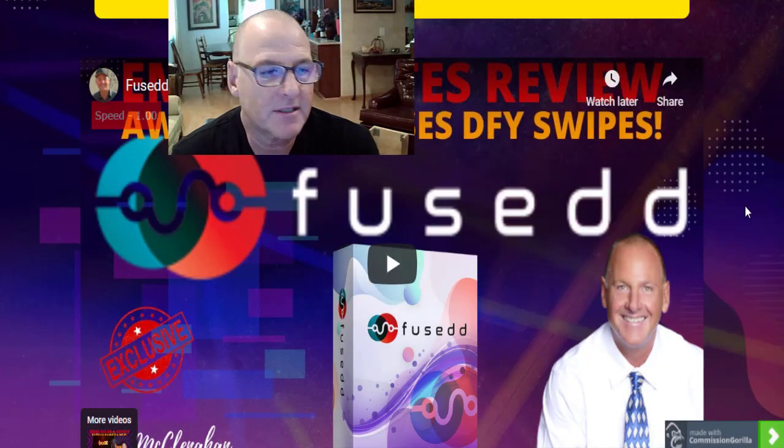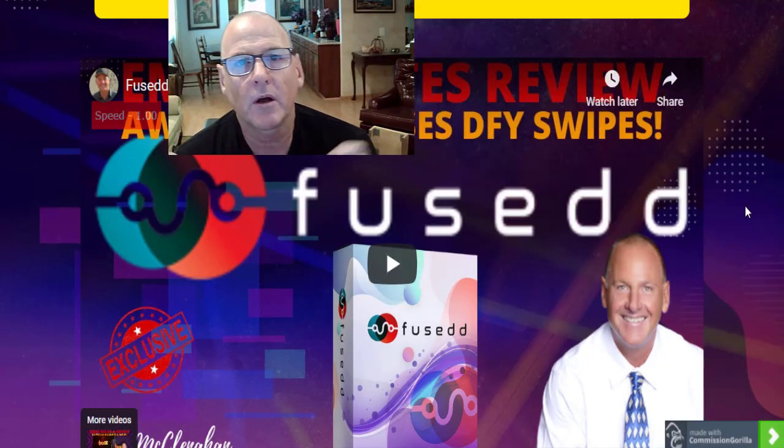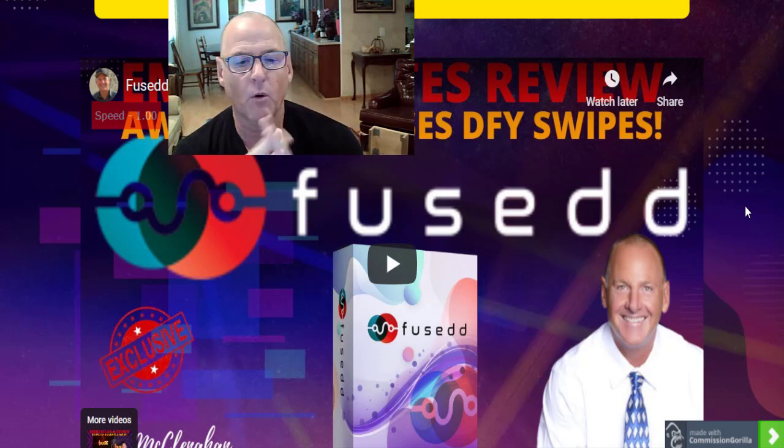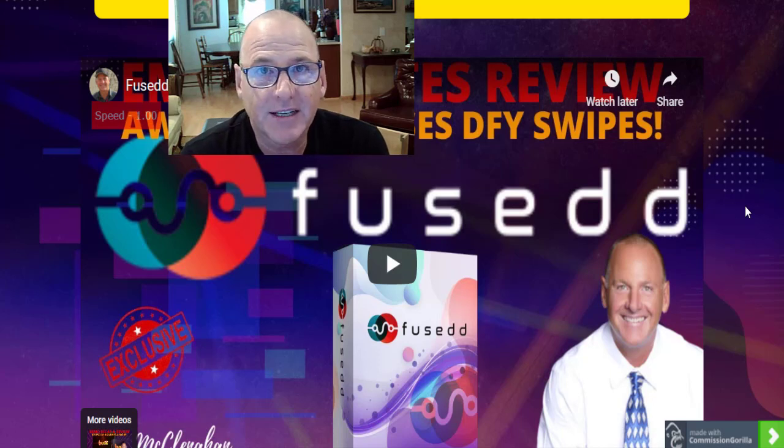Howdy folks, I'm Kevin McClenahan here in San Diego with my review, demo, and bonuses of Fused. Fused is launching this morning, September the 16th at 11 a.m. East Coast time. In a nutshell,